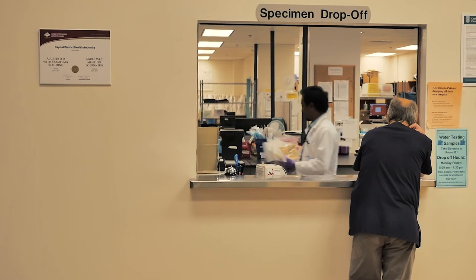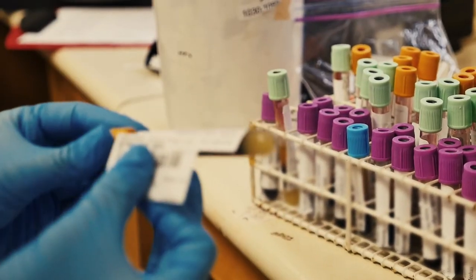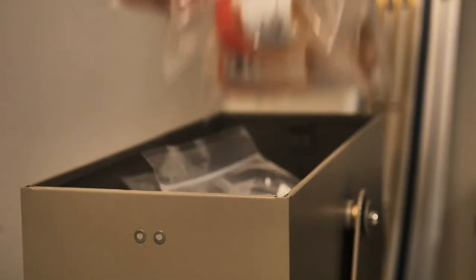The beginning part won't change — samples will be delivered to our first floor and entered into our laboratory information system.